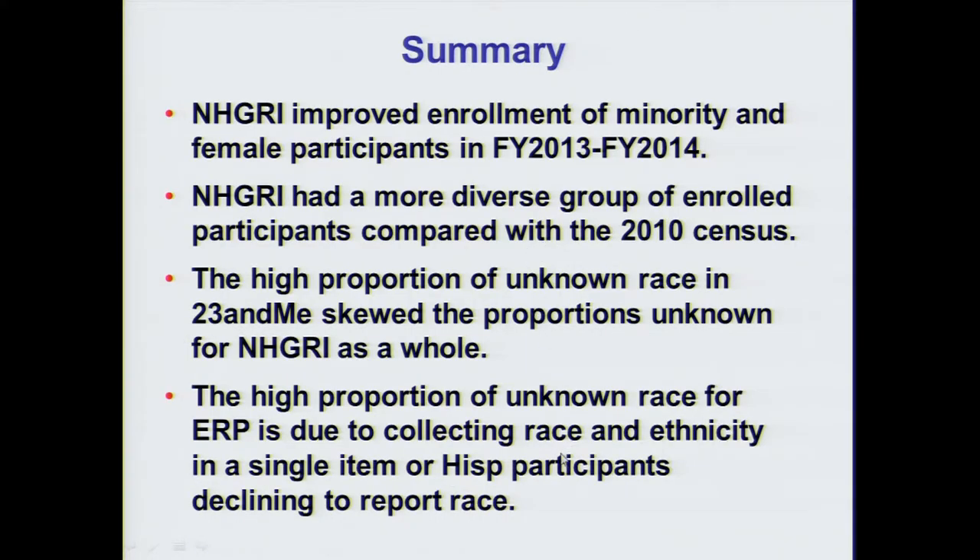In summary, NHGRI has increased the enrollment of minorities and women in fiscal years 2013 and 2014. In comparison to the 2010 U.S. Census, it was able to increase the population diversity of its cohorts. Because race, ethnicity, and gender were reported differently by 23andMe, we excluded these numbers from our analyses and reported them separately. The high proportion of unknown race for ERP is due to the collecting of race and ethnicity in a single item, or Hispanic participants declining to report race.